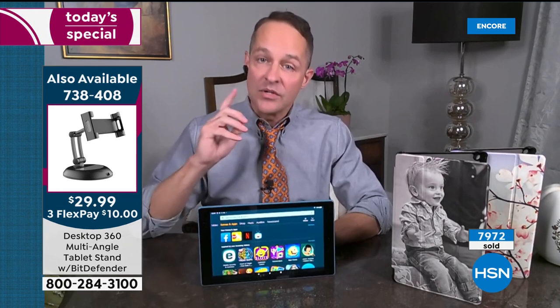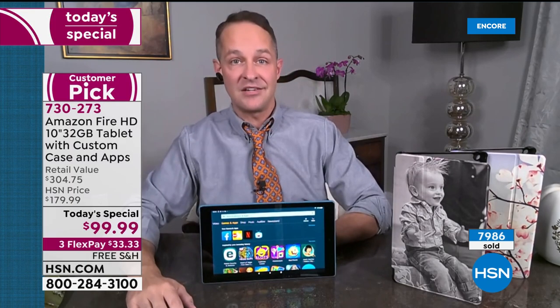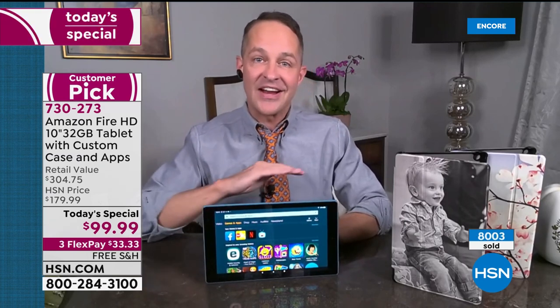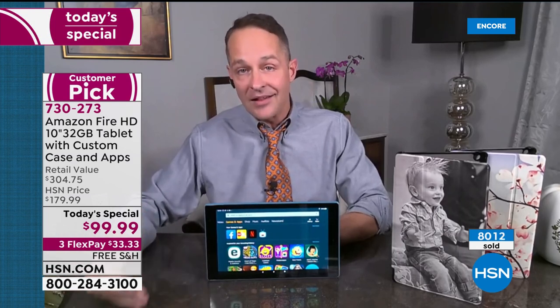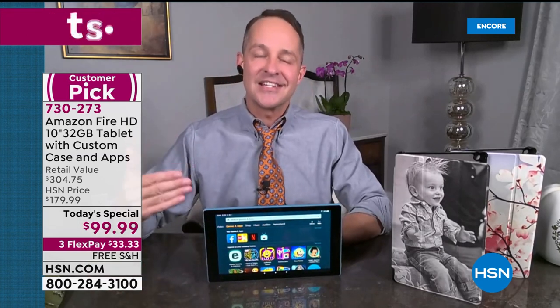We should let everyone know: we won't do another Amazon Fire tablet Today's Special this year. As many of you know, the supply chain has been crazy with electronics this year — it's been hard to find tablets, hard to find computers, as we're all using them for home, school, and work. This is our last Amazon Fire Today's Special of the year, so it's definitely our holiday Today's Special — the only one we'll have between now and the holidays.